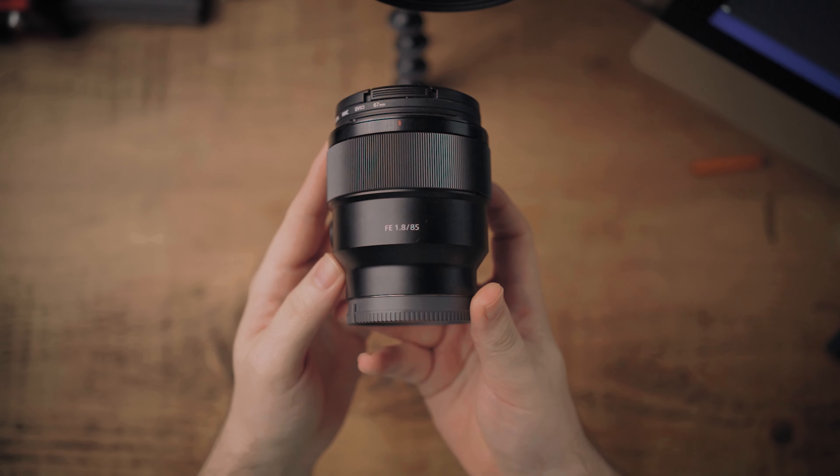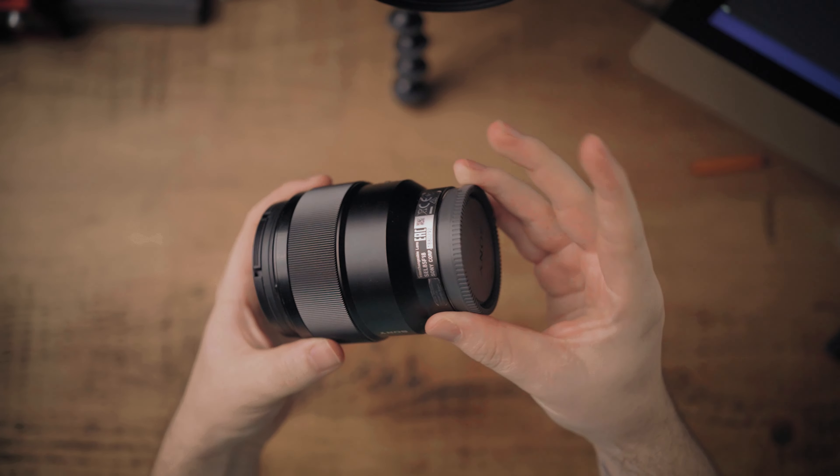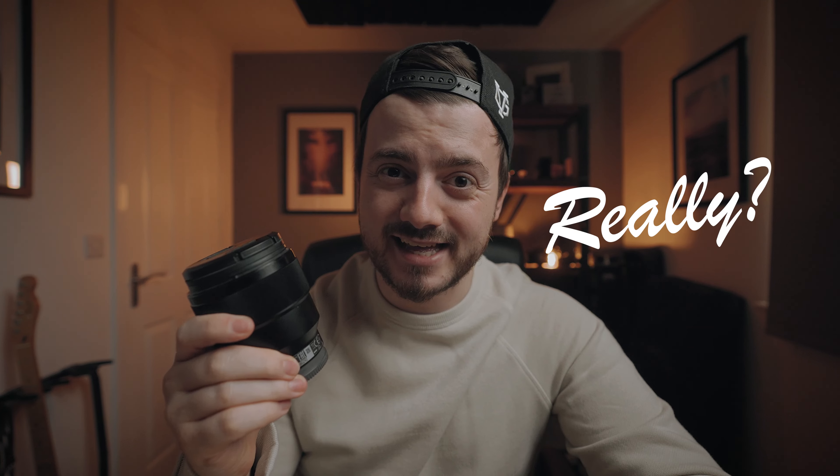The prime lens I bought was a Sony FE 85mm F1.8, and I really like it. You can pick this specific lens up for just under £500 here in the UK. But if you want a different version, like the F1.4 from Sony, you'll pay a little bit more. You can also get the Tamron or Sigma — there are many variations out there. It's the Sony one I use and I'm really happy with it.